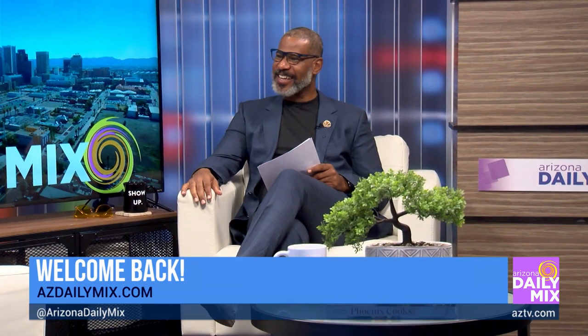Stewart Design is a local interior design firm who specialize in designing for our senior community, and here to tell us more is Stephanie Stewart. Good morning, Stephanie. Good morning, thank you for having me.